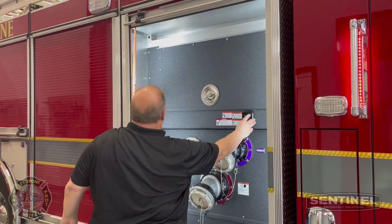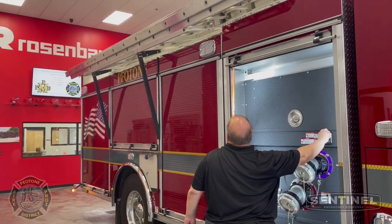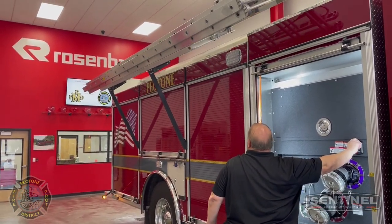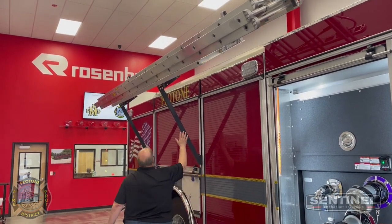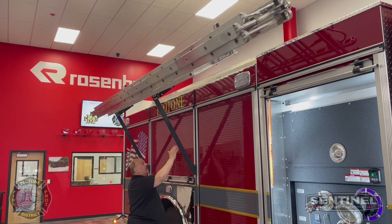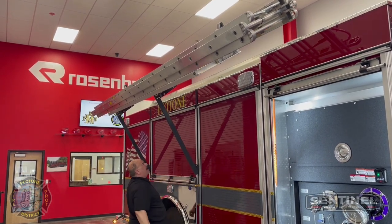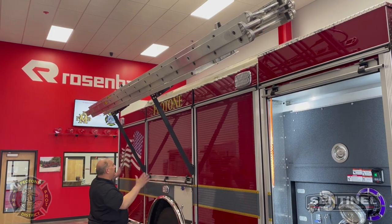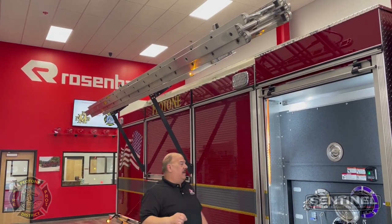This rig is also equipped with the Rosenbauer ladder rack — this is our 2.0 ladder rack. The aluminum arms go into the extrusions of the body, so you do not lose any compartment space with a single arm. Very, very neat feature.